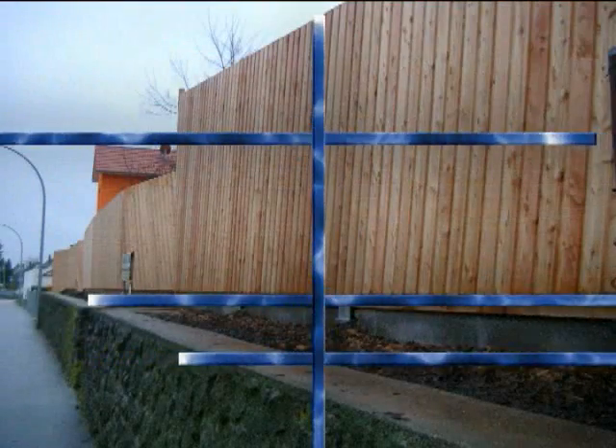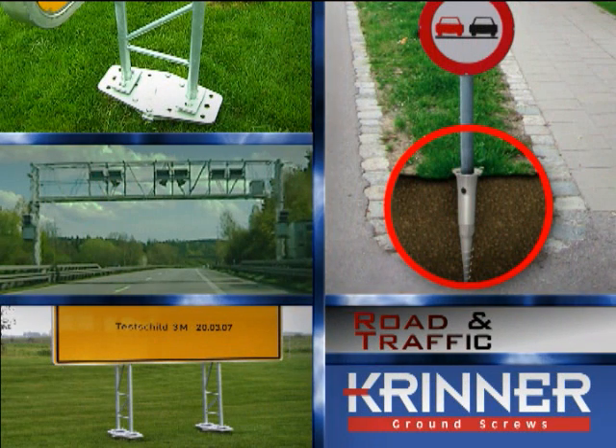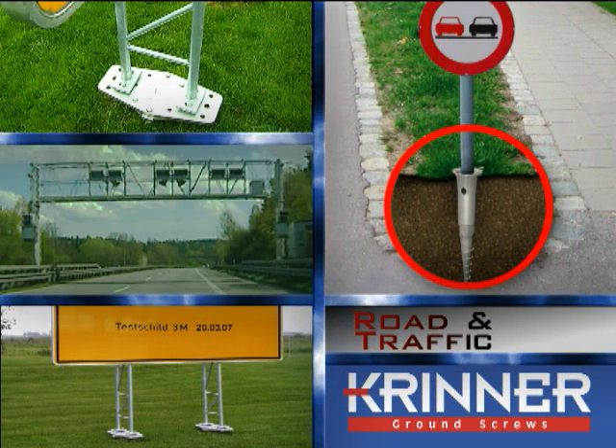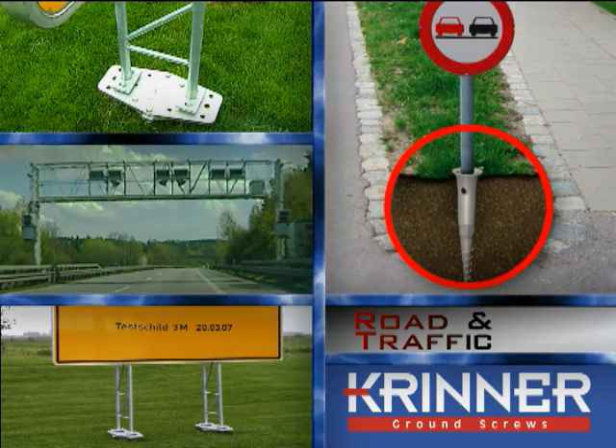Traffic engineering applications include noise barriers, traffic guidance systems, highway signage, traffic lights, flow control and warning technology, sign bridges, and traffic and observation mirrors.